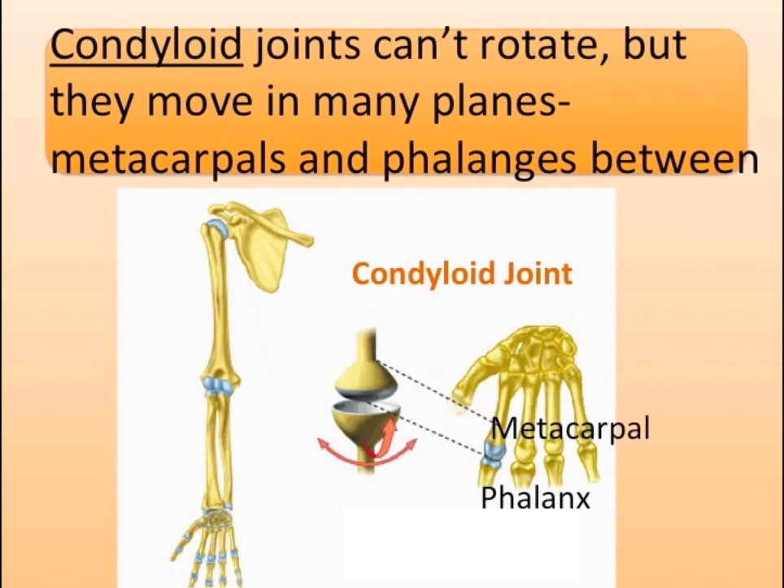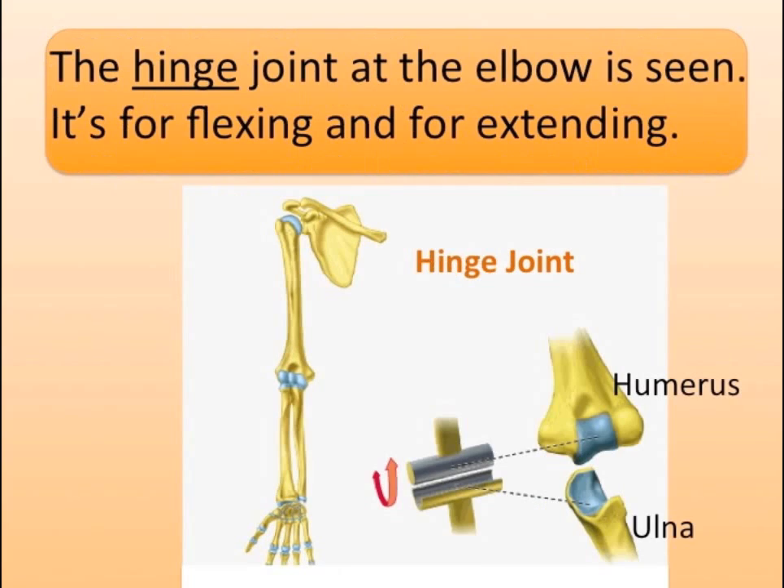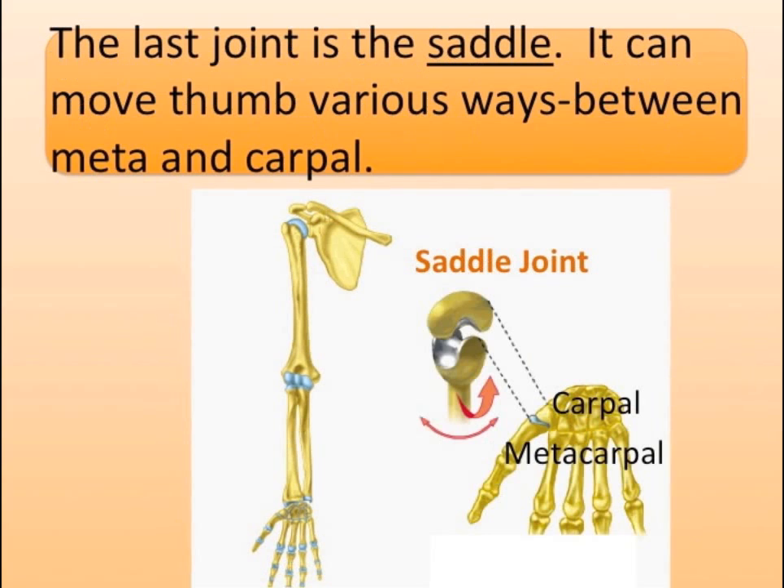Condyloid joints can't rotate, but they move in many planes, found between the metacarpals and phalanges. The hinge joint at the elbow is suited for flexing and extending.